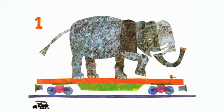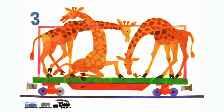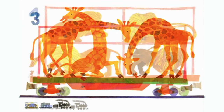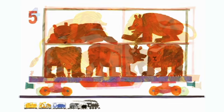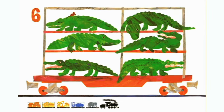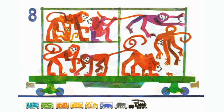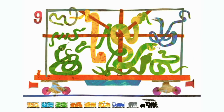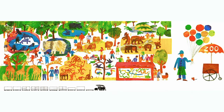One elephant, two hippos, three giraffes, four lions, five bears, six alligators, seven seals, eight monkeys, nine snakes, ten birds. One, two, three, to the zoo.